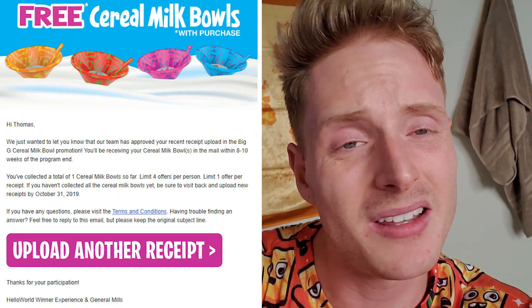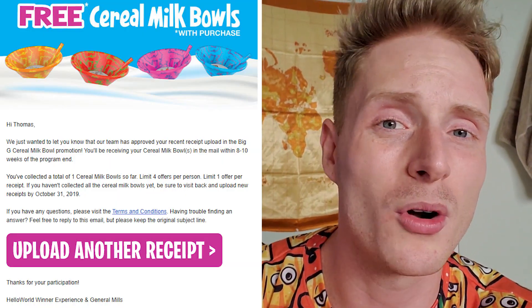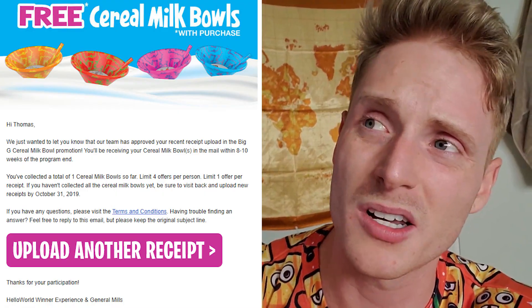Upload your receipts and get these bowls. They get sent out eight to ten weeks after the whole promo is over, so it's just long enough to forget about ever having done this, and it will be somewhere around New Year's. So 2020 will roll around and you'll be like, hey, who just dropped them off in the mail? It's General Mills dropping off these bowls for you.